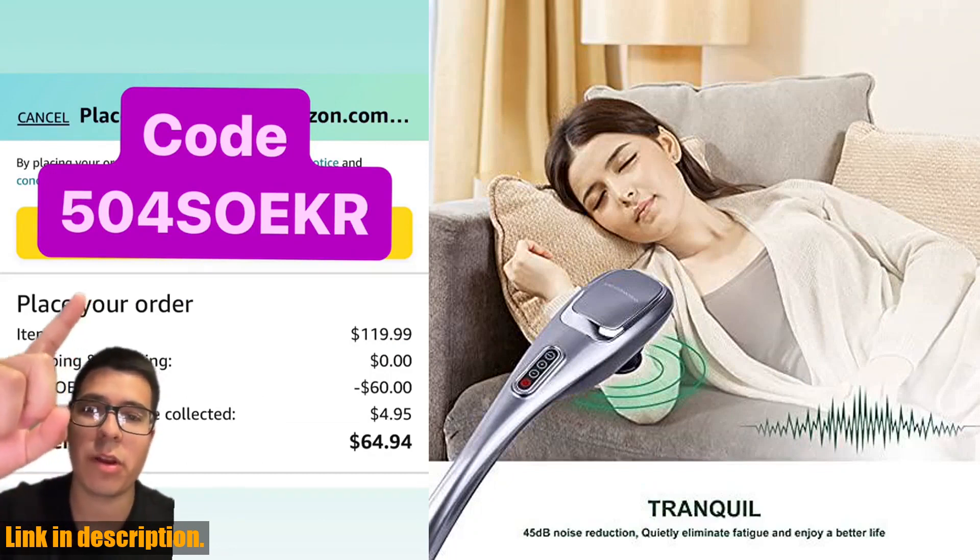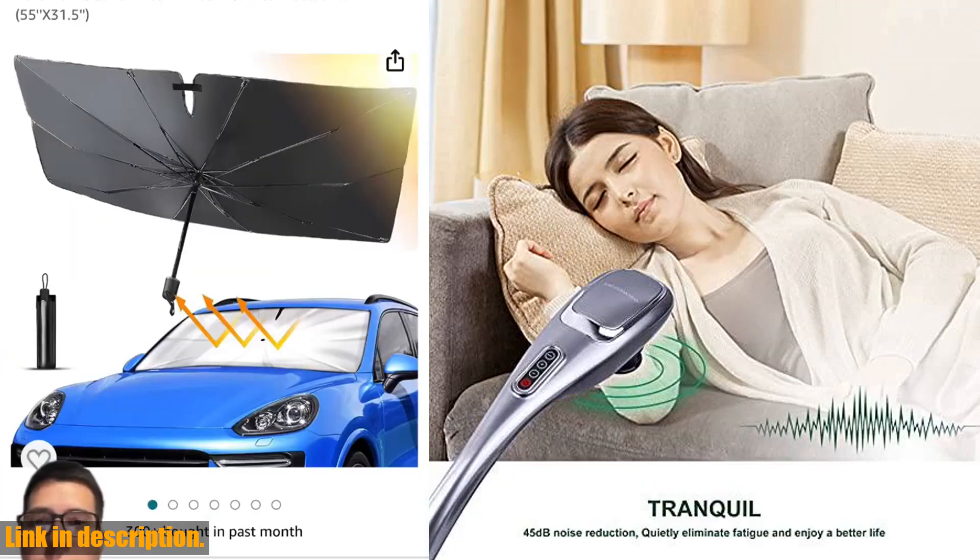Thank you for watching, and don't forget to subscribe to our channel for more amazing product reviews.